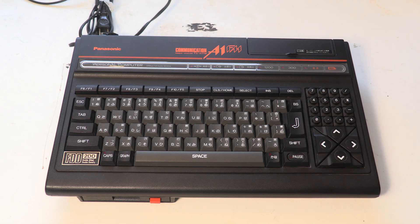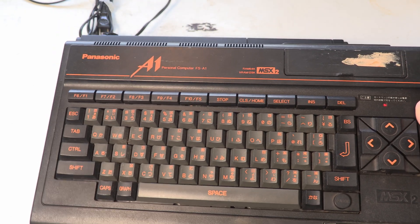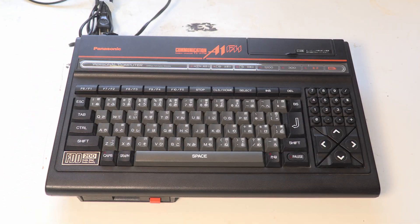The A1F has the floppy drive but just doesn't have the modem built in. These keys are a little bit more colourful. And I've only got this one which is currently broken — but this is the standard FSA1, so no floppy drive and obviously no modem. You can see that styling is there and it's kind of lovely.